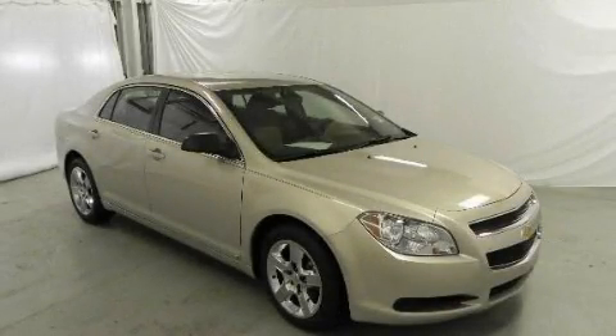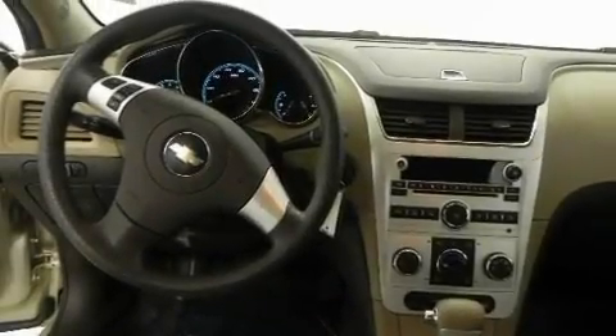This is a 2010 Chevrolet Malibu. It features a 2.4-liter, four-cylinder engine and a four-speed automatic transmission.